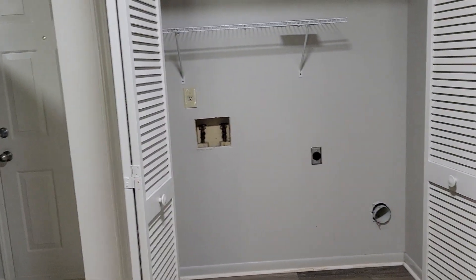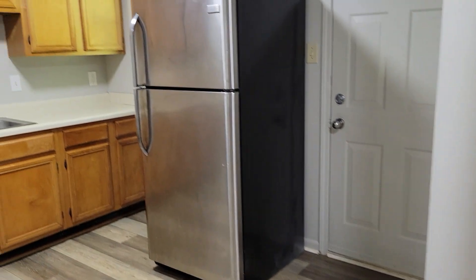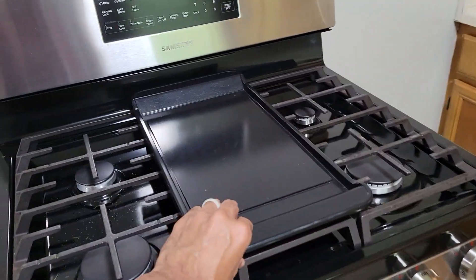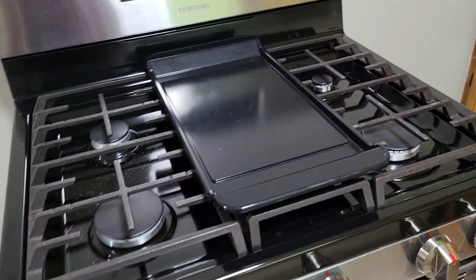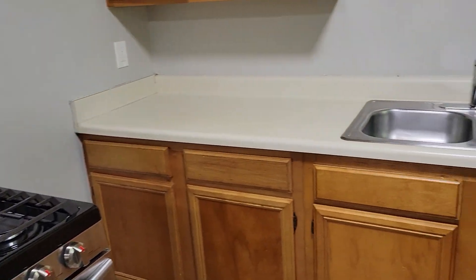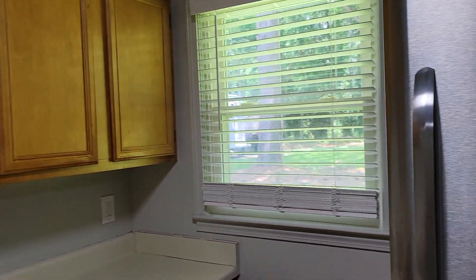Going into the kitchen, you have space for a full-size washer and dryer. You've got nice stainless appliances, a five-burner gas stove, stainless brand-new countertops, and more natural light.